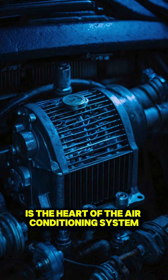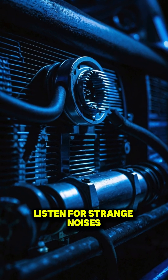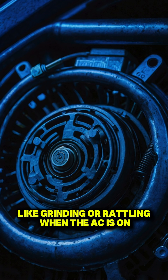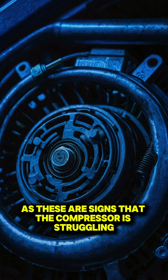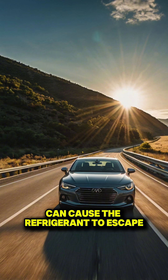The compressor is the heart of the air conditioning system. If it's failing, your AC won't blow cold air no matter what. Listen for strange noises like grinding or rattling when the AC is on, as these are signs that the compressor is struggling.